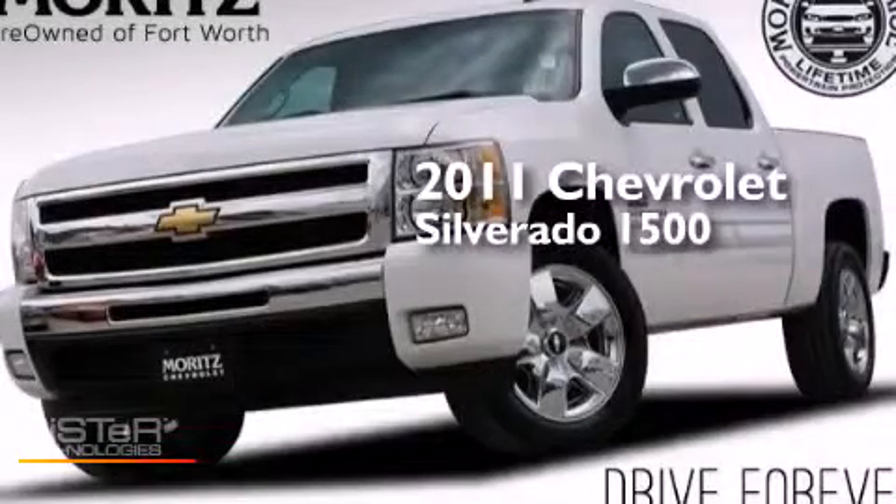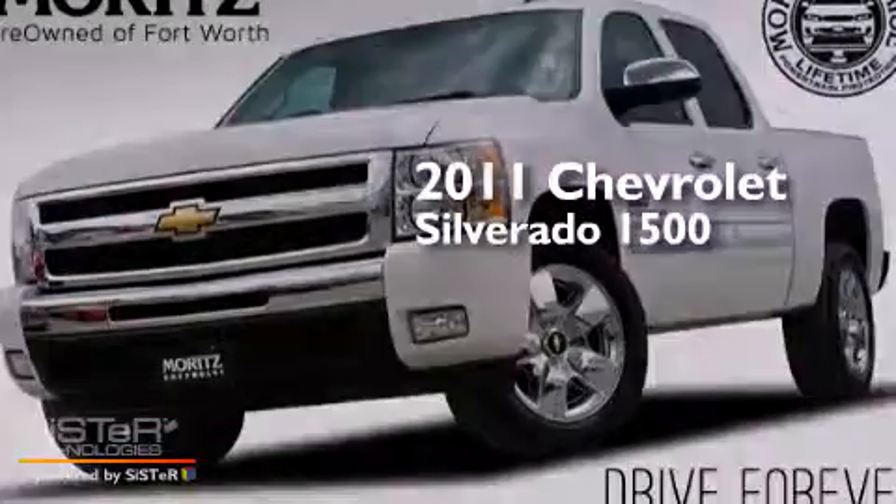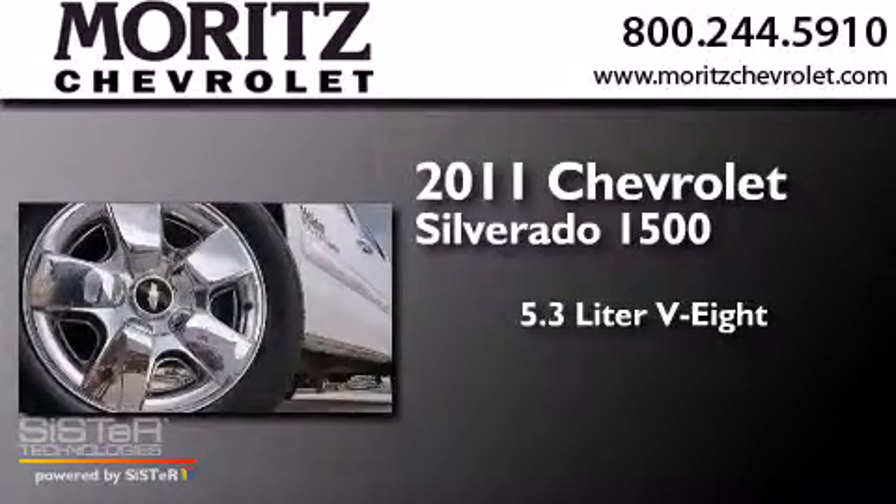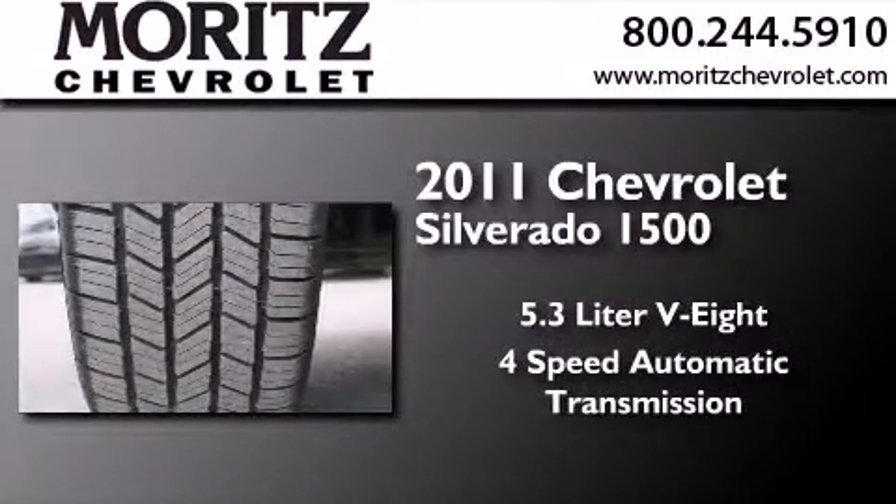This is a 2011 Chevrolet Silverado 1500. It features a 5.3 liter 8-cylinder engine and a 4-speed automatic transmission.